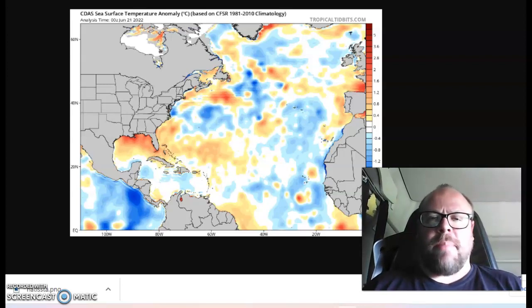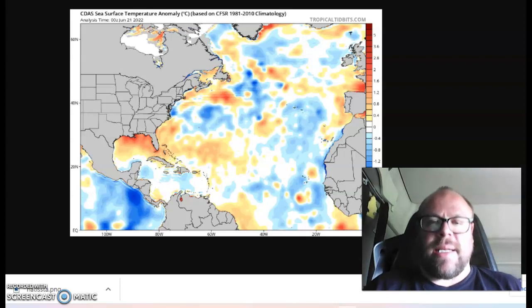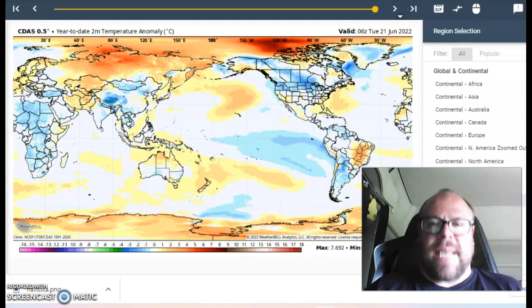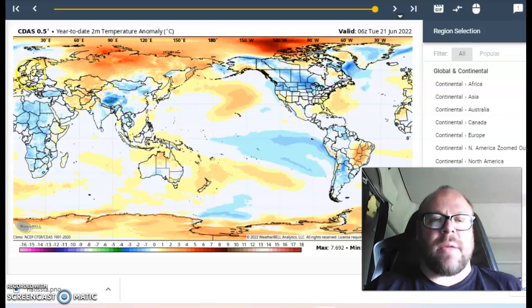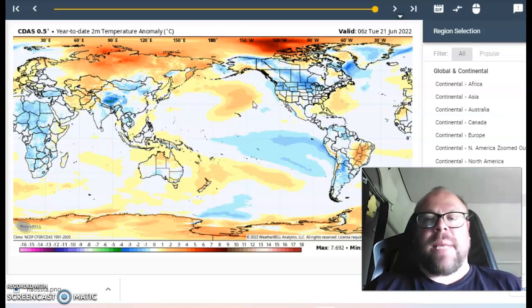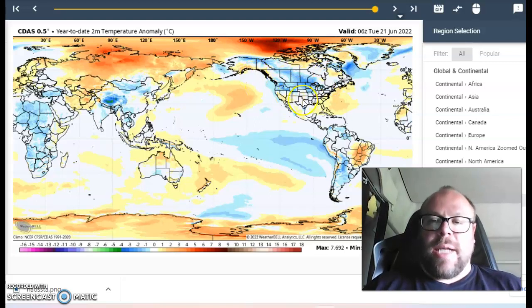This is based on the 1981 to 2010 anomaly baseline. You can see that the North Atlantic has cooled quite a bit in recent times. Looking at the year-to-date temperature anomalies globally, there is pretty much across-the-board warmth stretching from the British Isles through much of Europe — apart from southeastern portions of the continent — and right across the northern half of Eurasia. We also have warmer than normal conditions across the North Pacific.